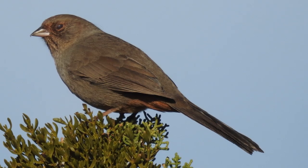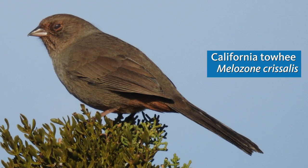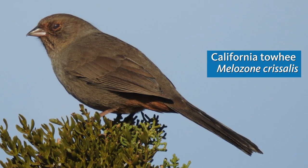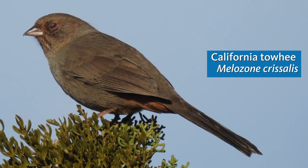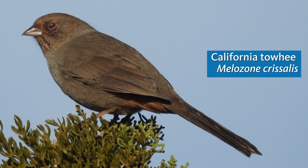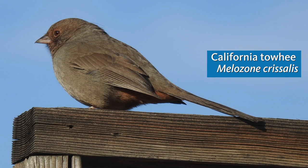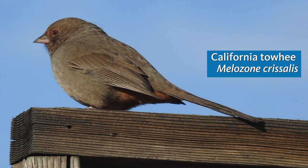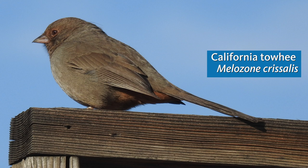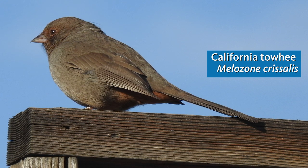These sharp chink calls are coming from a California towhee. This is a very widespread large sparrow that's familiar throughout the coastal lowlands, but it also gets out here into the desert foothills. They're here year-round, non-migratory, and you'll see them down on the ground scratching for seeds. The chink call is pretty distinctive, and their song, which you hear in the early spring, is basically a series of those call notes sort of run together into a loose trill.